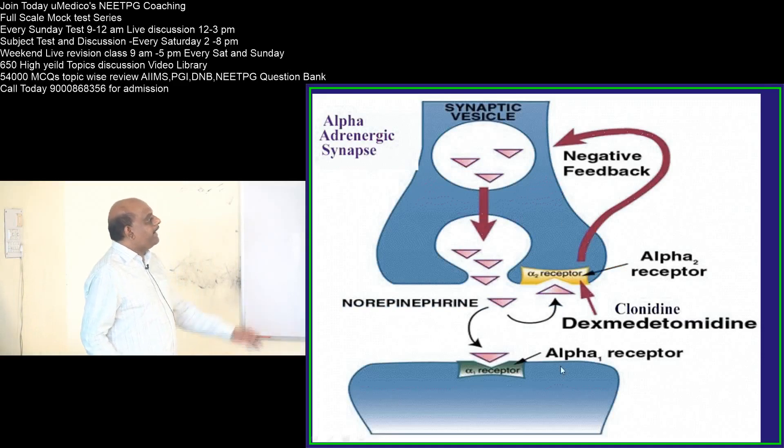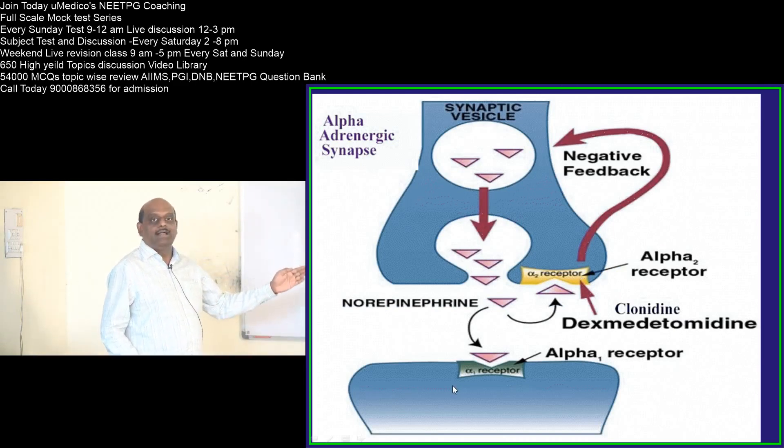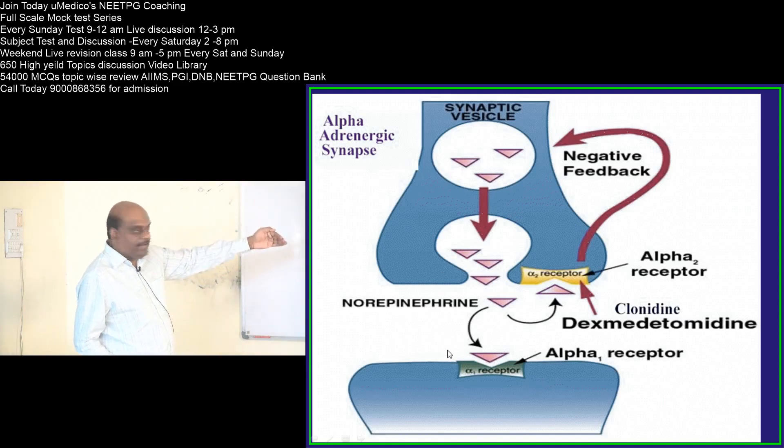If you give a clonidine-like drug, it will act on the alpha-2 receptor. When the alpha-2 receptor is stimulated, it gives negative feedback and decreases the release of norepinephrine. Normally norepinephrine acts on alpha-1 receptors on the vessel causing vasoconstriction, but decreased norepinephrine release leads to vasodilatation — that is how clonidine acts as an antihypertensive.